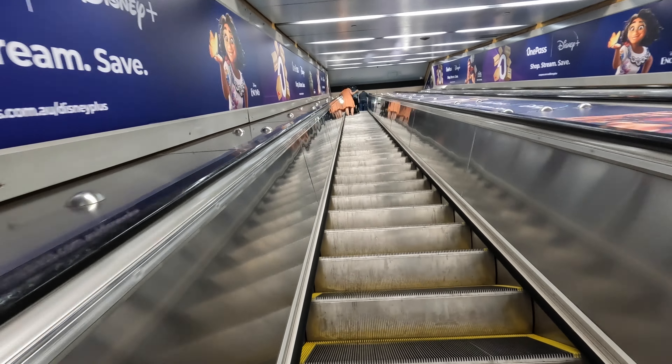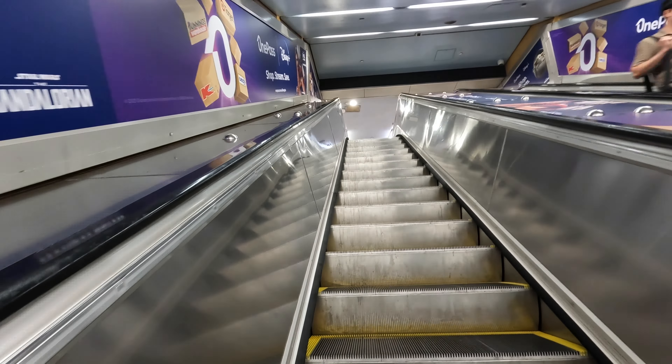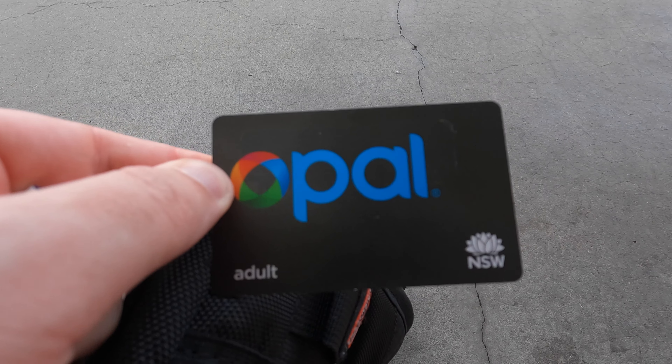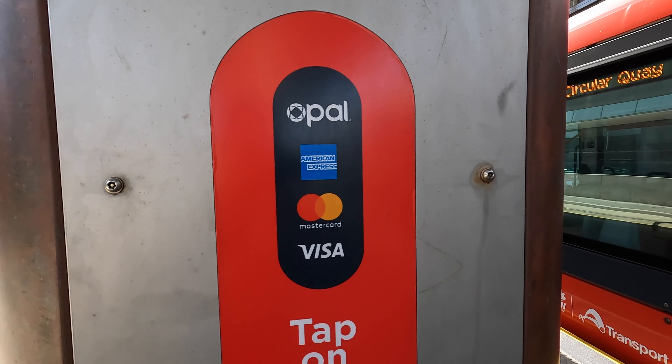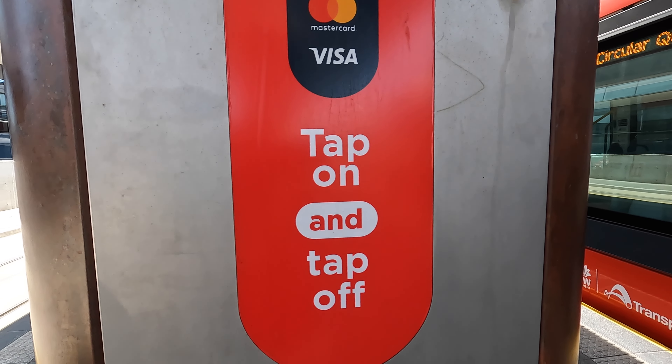To use the network you'll either need to purchase an Opal card or use a contactless credit card, debit card, or smartphone. You can pick up an Opal card at a ticket machine at most stations, as well as supermarkets and newsagents.